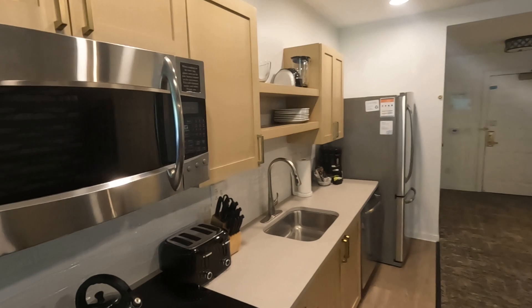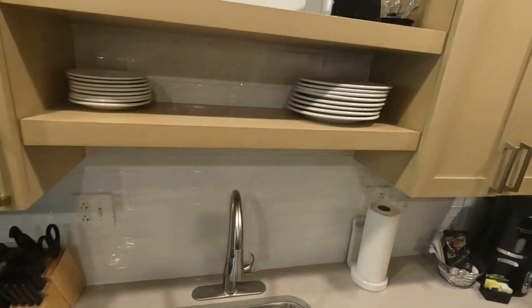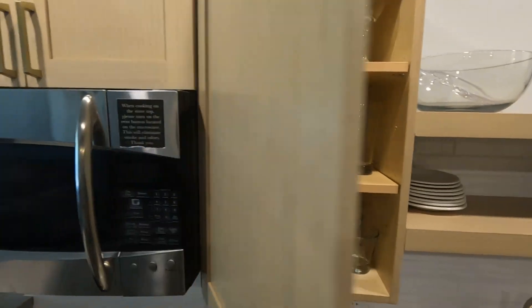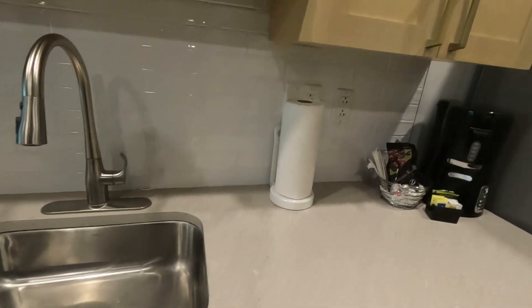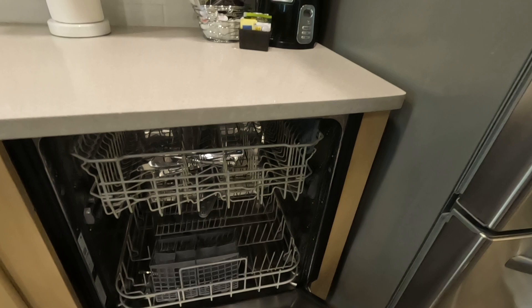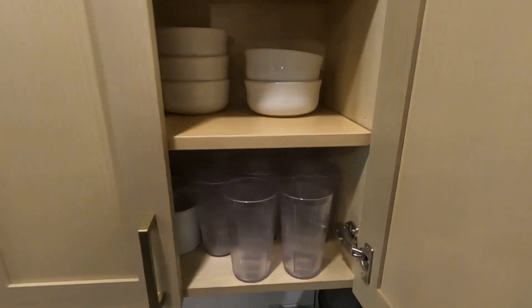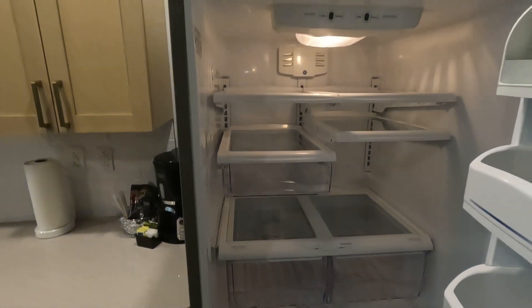See the kitchen — got the microwave, electric range, toaster, plenty of dishes and glasses. They'll give you paper towels. There's a dishwasher, more silverware and stuff, and a decent sized refrigerator.